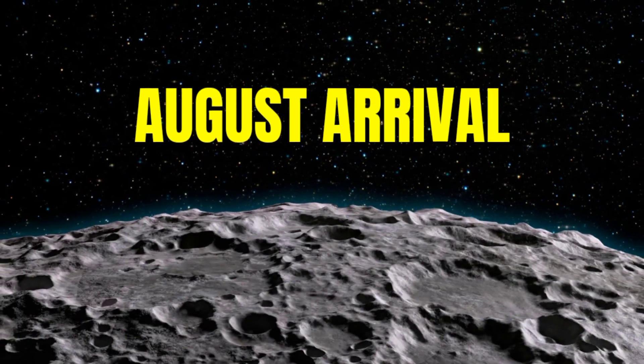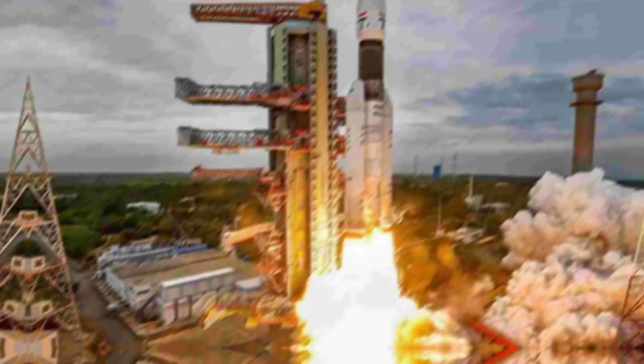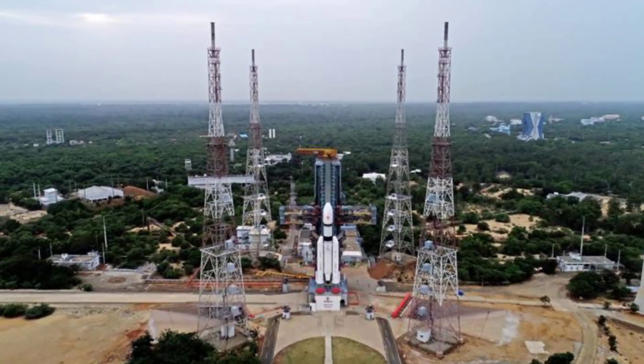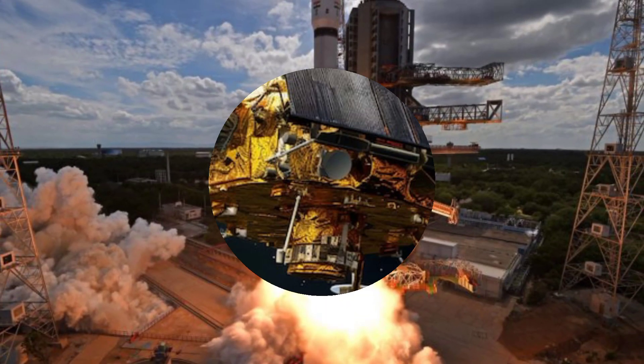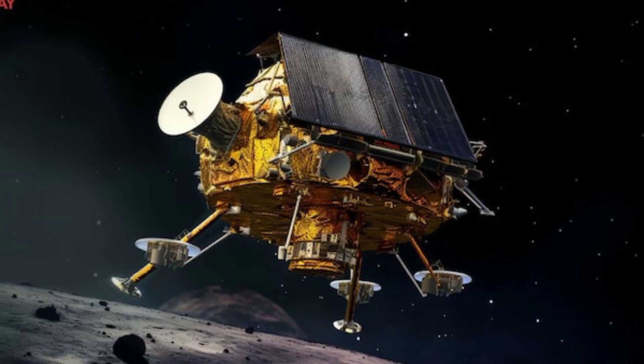Fact 3: Chandrayaan 3's August Arrival. Chandrayaan 3 finally landed on the Moon on 23 August after a 40-day voyage. It reached the Moon's south pole, where Chandrayaan 1 had discovered water molecules, achieving a major breakthrough.